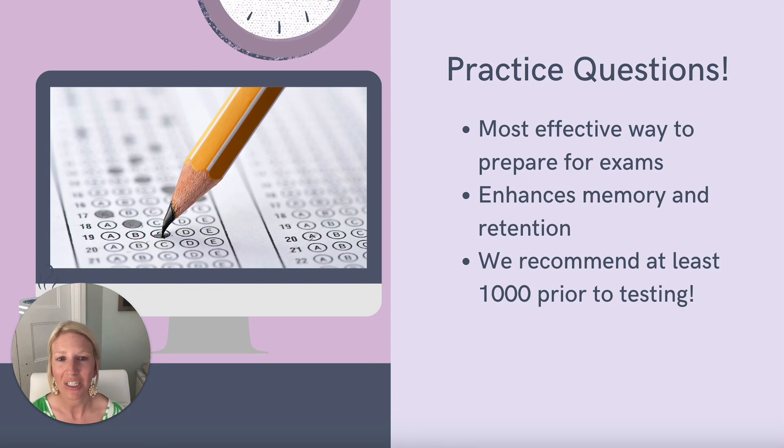At SMNP Reviews, we absolutely love practice questions. Our team strongly recommends students test themselves frequently — about 20 to 30 practice questions a day, again remembering quality versus quantity. Make sure you're implementing those test-taking strategies and your anxiety plan, then go back and understand the rationales. Read them and digest the why behind it, as this will enhance your memory and confirm that you've actually learned the material. We recommend at least a thousand practice questions prior to taking your certification exam. You don't have to complete them all in one sitting — if you have a few minutes on your lunch break, a lull between patients in clinical, or even while sitting in the car line waiting to pick up your kids, do a couple of practice questions and you'll be surprised by how quickly you'll reach that 1,000 mark.